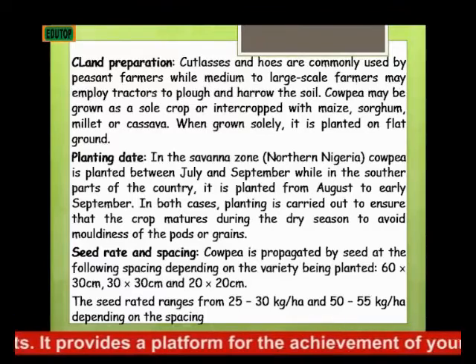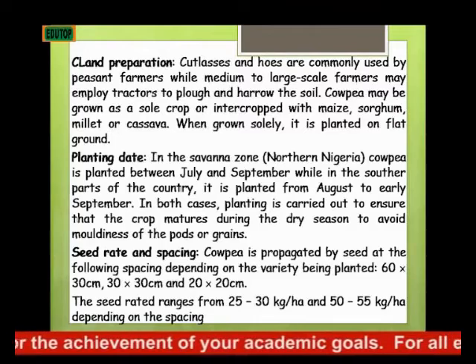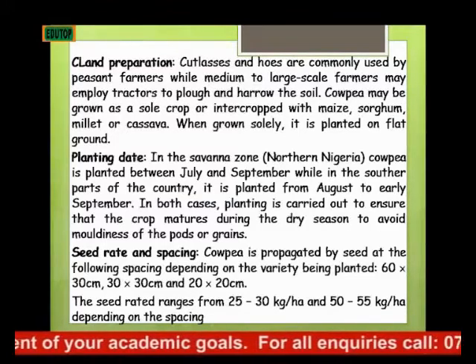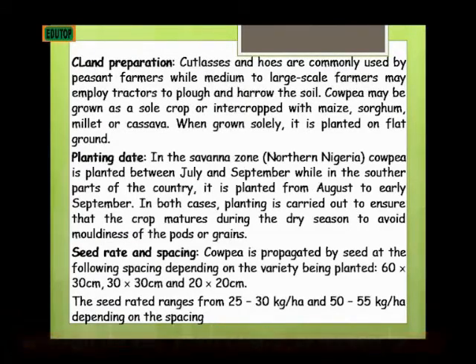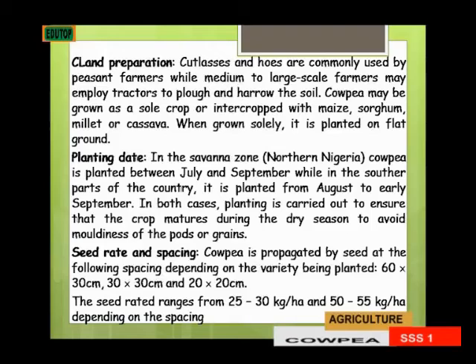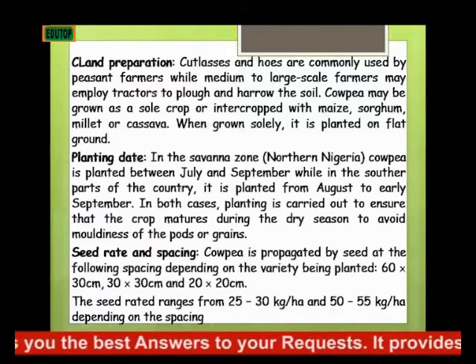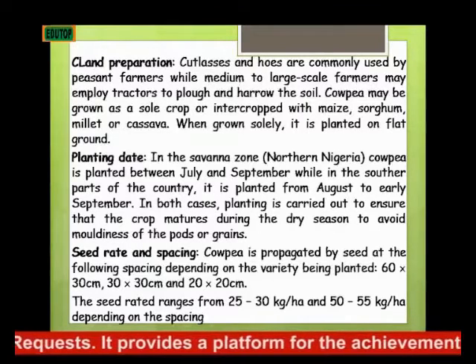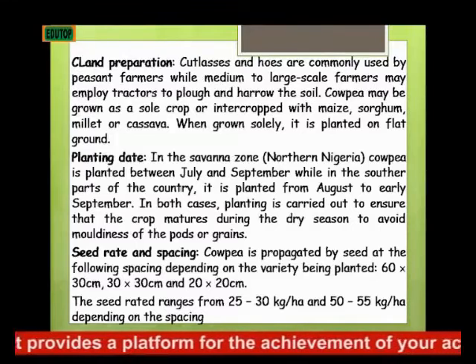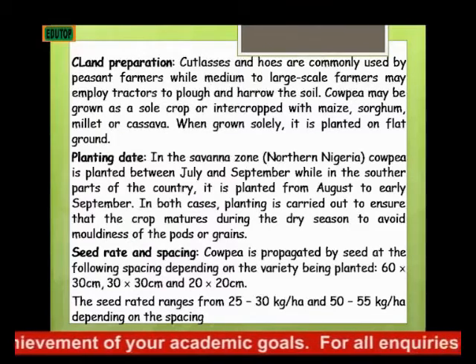In the savannah zone, that is the northern region of Nigeria, cowpea is planted between July and September, while in the southern parts of the country it is planted from August to early September. In both cases, planting is carried out to ensure that the crop matures during the dry season. Your plants grow during the wet season but mature towards the end of the rainy season, so as to ensure the crop matures and avoid moistening of the pods or grains.